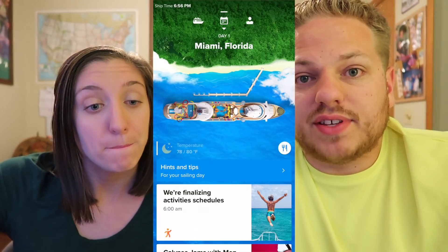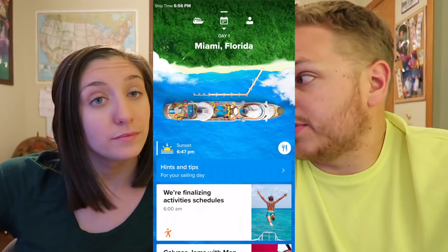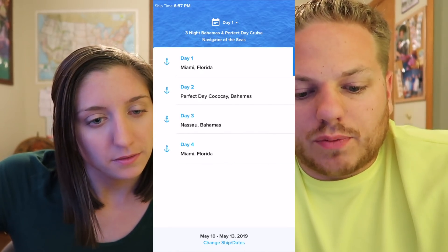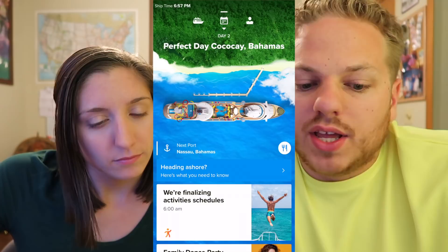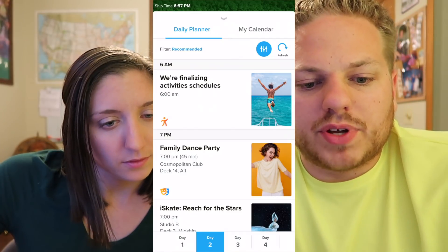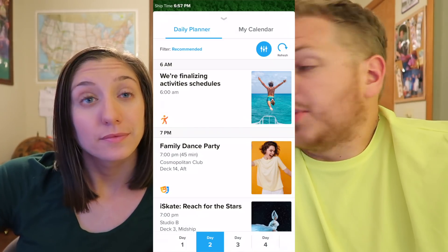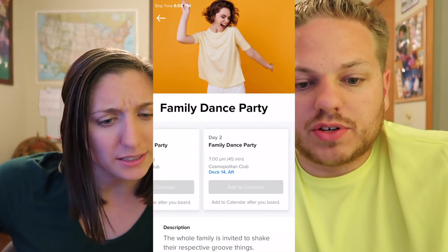In the top left corner you'll see ship time listed, which is super helpful because a lot of the ports you visit may be a different time than the ship time. Ship time typically sticks with whatever time it was when you left. You can click the calendar at the top and it brings up a menu with all of the days of your itinerary listed, as well as an overview of your sailing and dates. You can click between the days — click day two and that brings up the next day's items. The daily planner has activities, and it says we're finalizing activity schedules because we're not on the cruise yet, but once we are this will basically become the cruise compass. You can click on different activities to get more information on where they're at and add them to your calendar once on board.